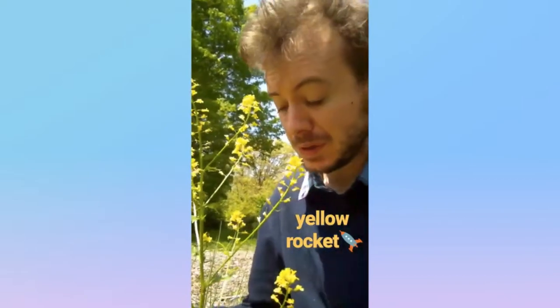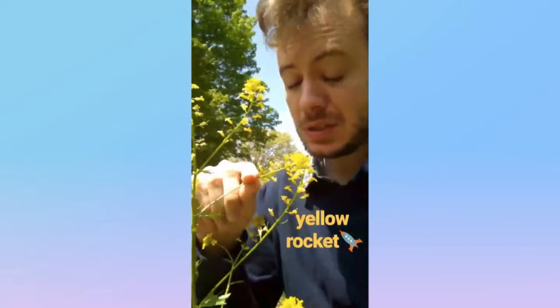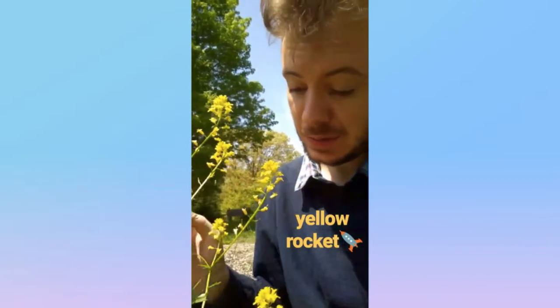Now this is a pretty fun flower. It's called Yellow Rocket from the mustard family. It's got these bunches of yellow flowers with four petals, and these spiky leaves on this big long stalk.